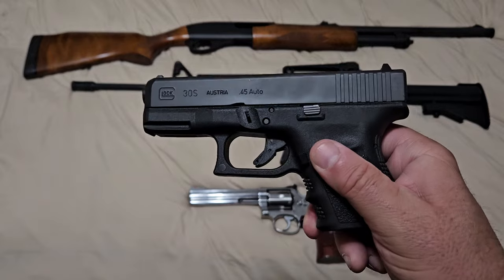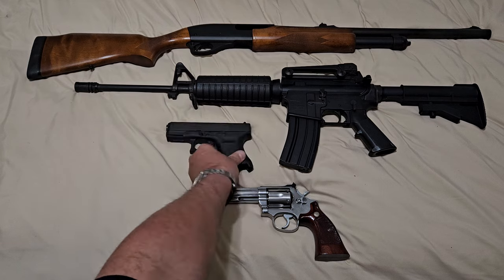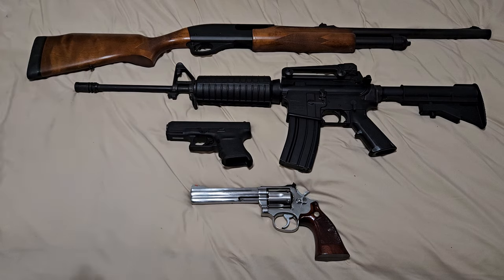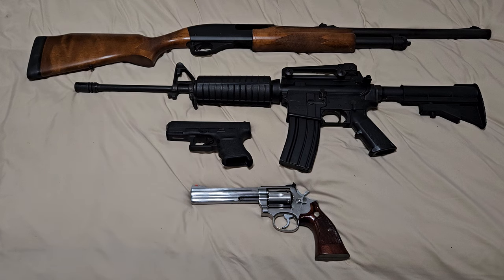This just happens to be the one I choose. So far we have a pump shotgun, an AR-15, and a semi-automatic carry weapon that you can also take to the range and practice with.